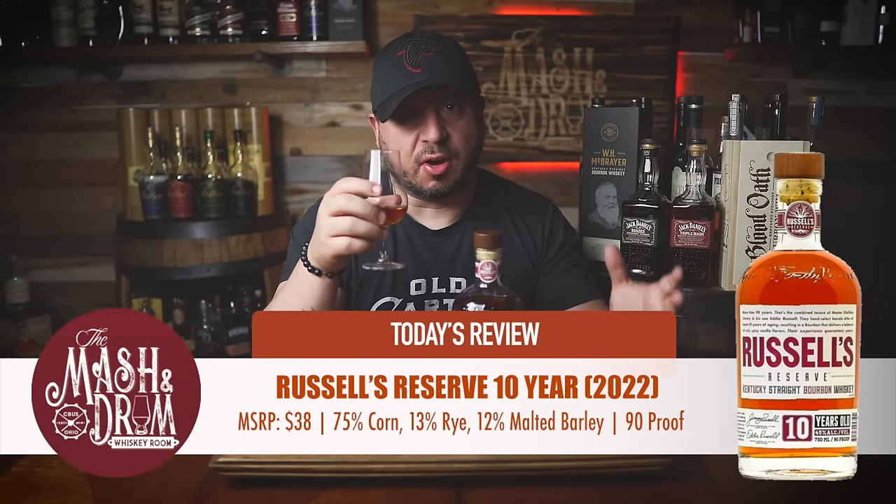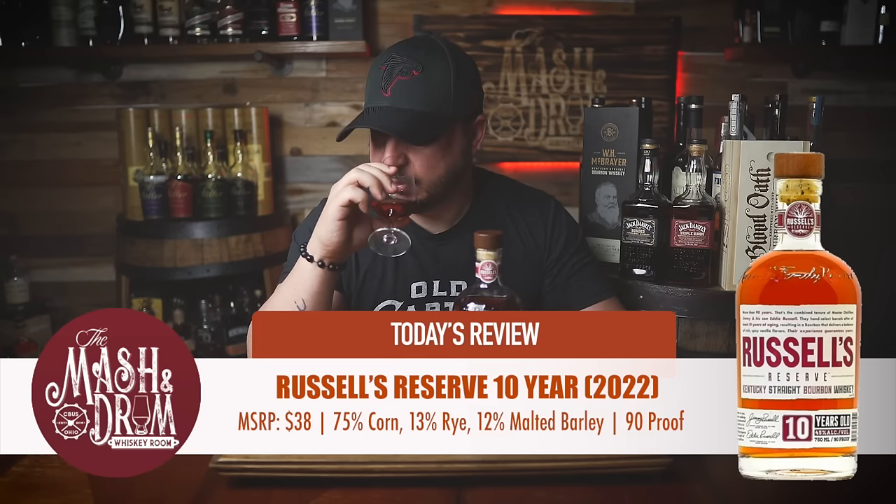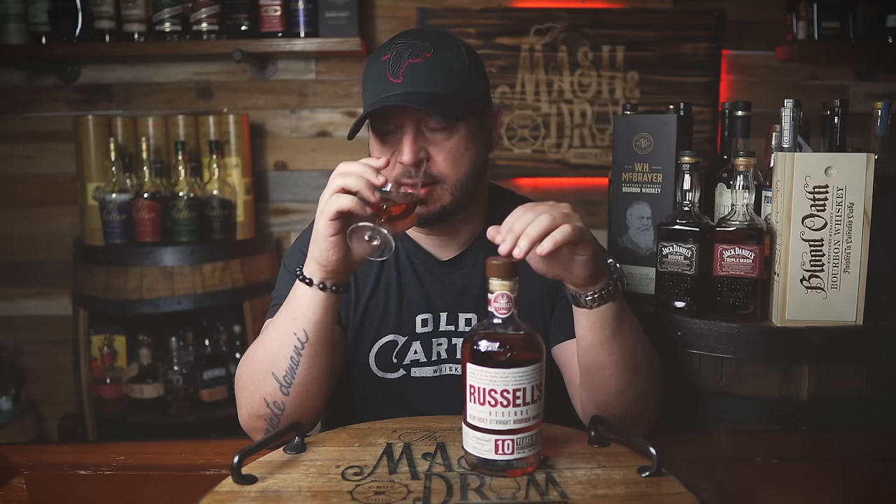We're going to compare it to an older batch to see if there's been any fluctuation or change. Going right in the nose — not wasting any time. Right in the beginning I immediately get that nice citrus punch, a lot of orange peel. Little bit of butter pecan. A lot of vanilla, but the more I smell this, I'm surprised at how fruit forward it is.